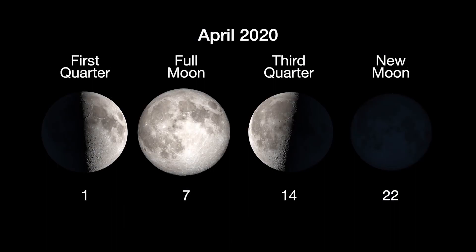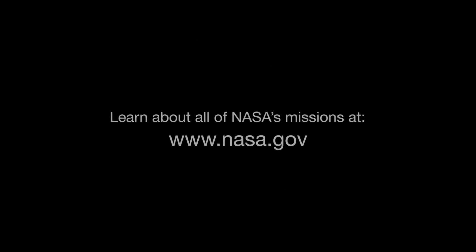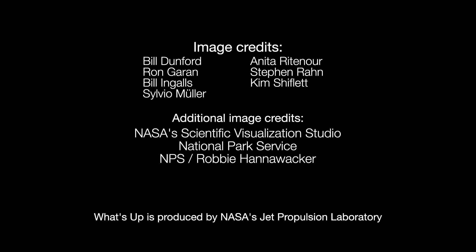Here are the phases of the Moon for April. You can catch up on all of NASA's current and future missions at nasa.gov. I'm Preston Dykes from NASA's Jet Propulsion Laboratory, and that's What's Up for this month.